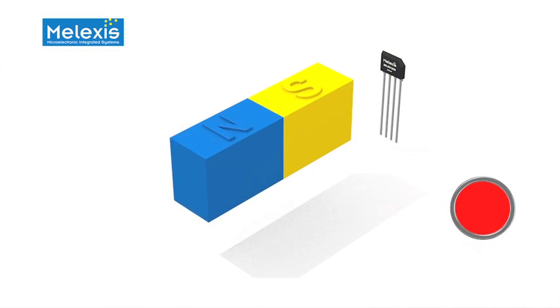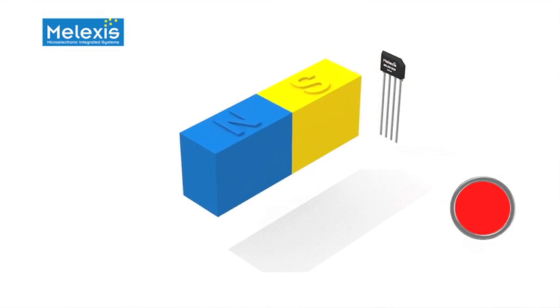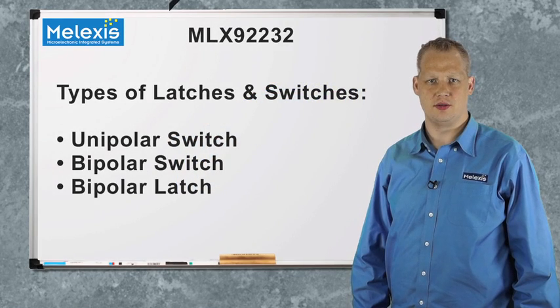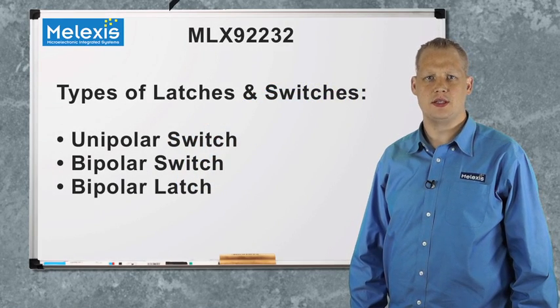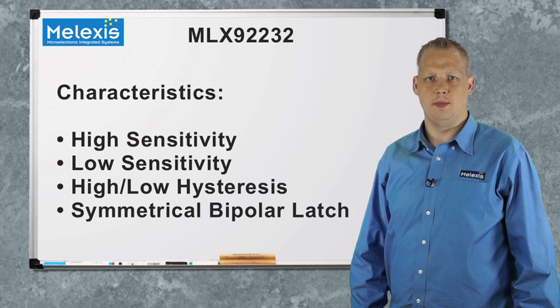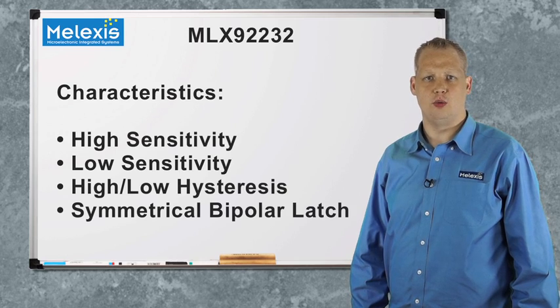Choosing the most appropriate digital hall-effect sensor is not always an easy task. There are many versions available on the market today with different kinds of thresholds. The optimum selection depends on the magnet, the sensor, and of course the selected switching thresholds. Those need to be matched for the application to get the desired output functionality.